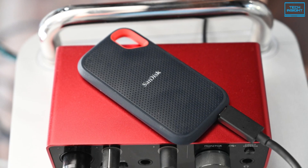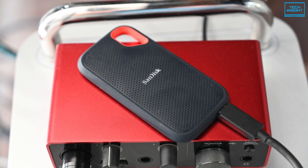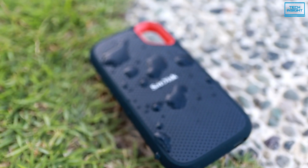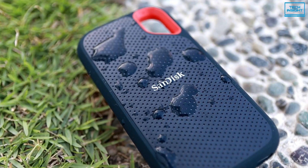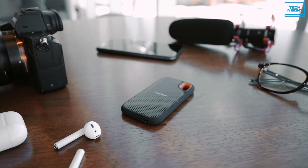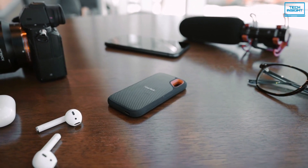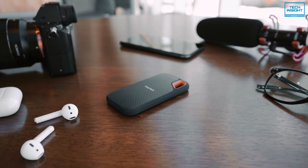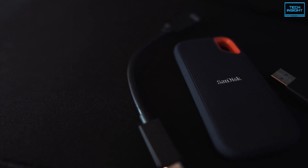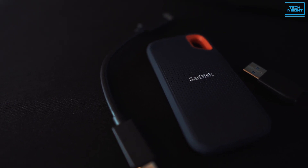As for coverage, each SanDisk SSD is backed with 5 years of warranty by the manufacturer. Overall, the SanDisk Extreme Portable SSD is an ideal alternative for upgrading the Mac M1, thanks to its ultra-compact size, industry-leading performance, and super-fast speed.